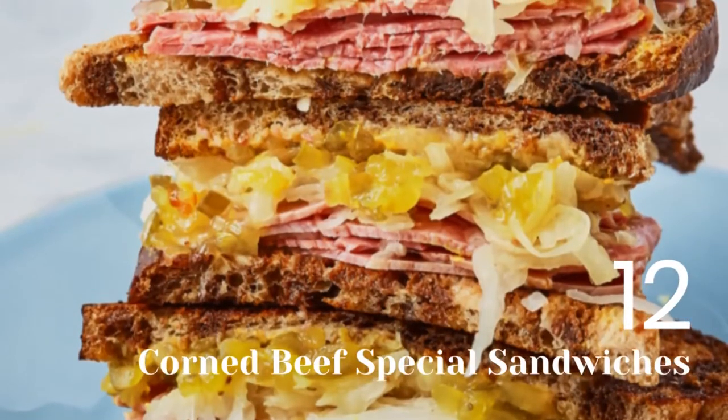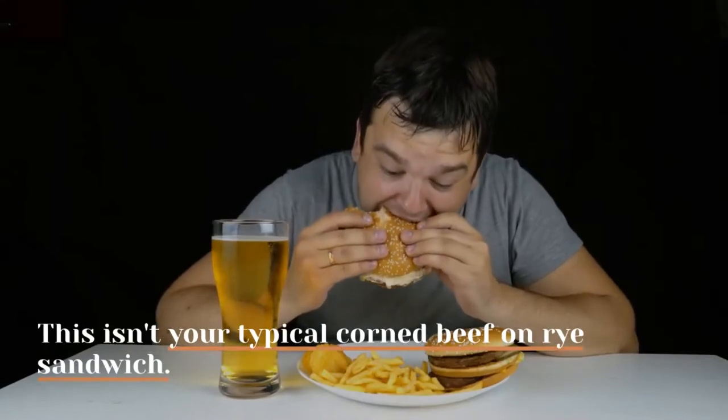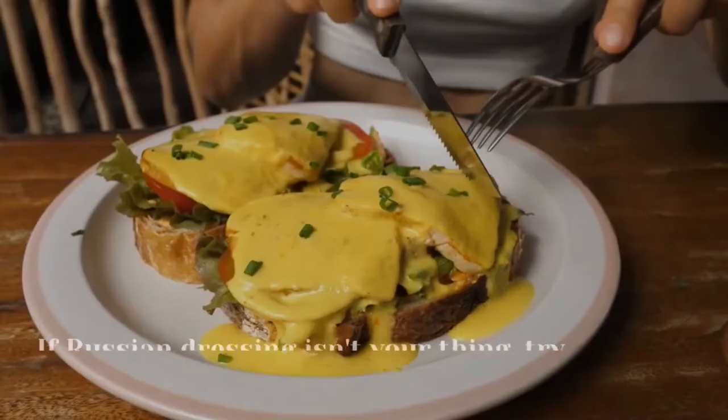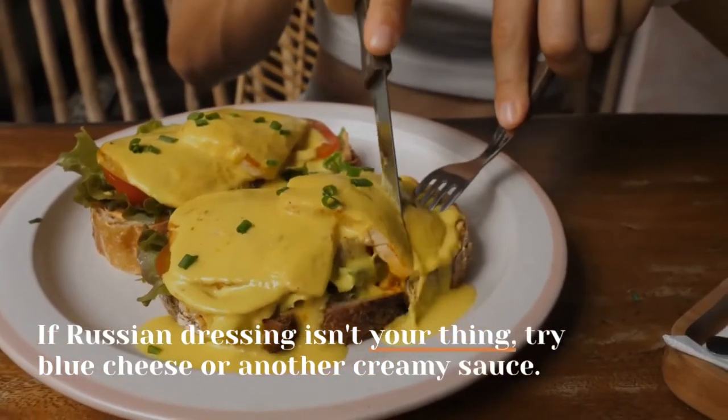12. Corned Beef Special Sandwiches. This isn't your typical corned beef on rye sandwich. It gets a boost of texture and taste from Russian salad dressing and coleslaw. If Russian dressing isn't your thing, try blue cheese or another creamy sauce.